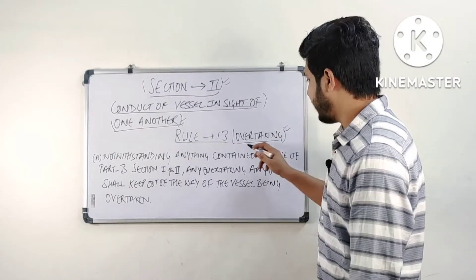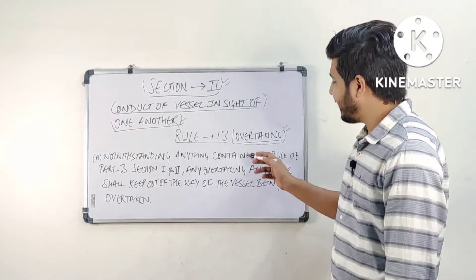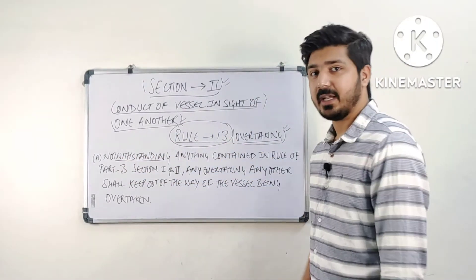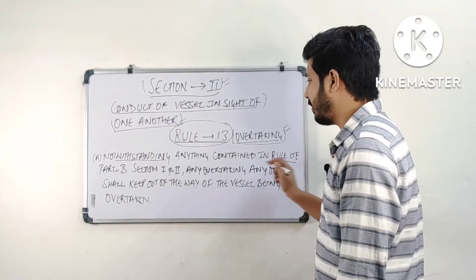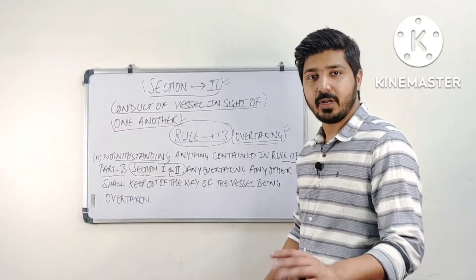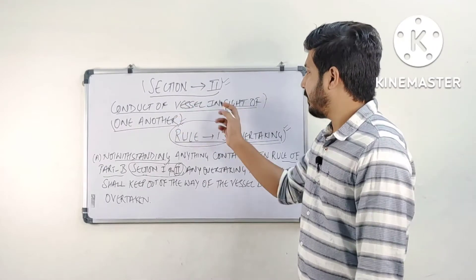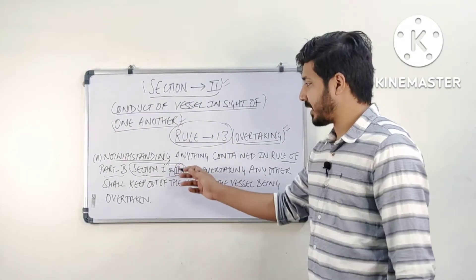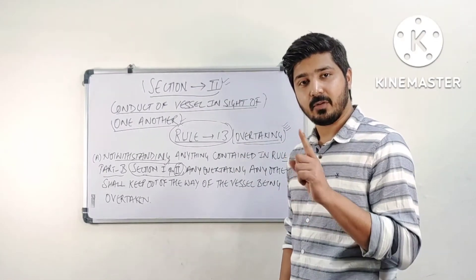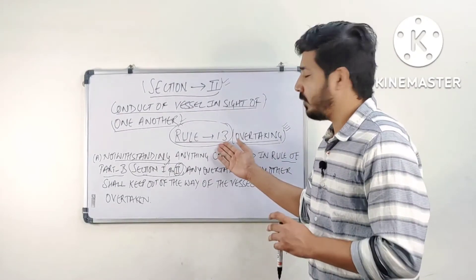So we have reached rule number 13, that is overtaking. Part A states 'notwithstanding anything contained in the rules of part B.' Rule 13 is notwithstanding — it doesn't matter whatever is given in the rules of part B, section 1 and section 2. Section 1 covers all kinds of visibility, rules 4 to 10, and section 2 covers rules 11 to 18, conduct of vessels in sight of one another. No matter what those rules say, the overtaking rule will always apply.